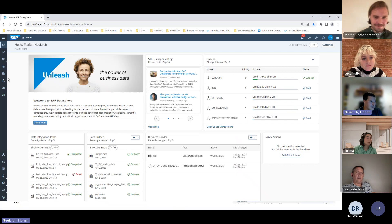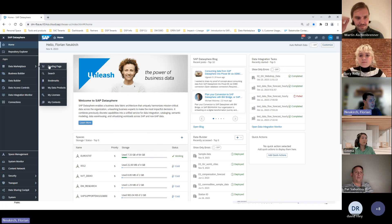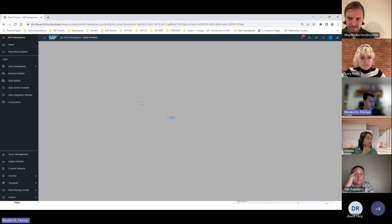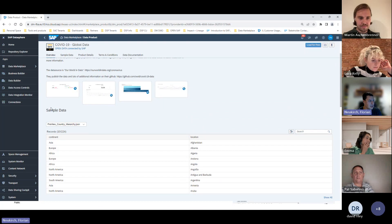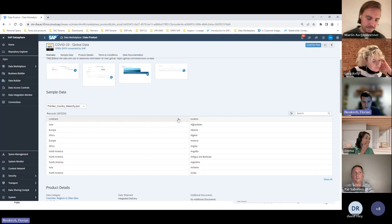Seeing is believing, so let me jump into the system. This is one of our SAP Datasphere development tenants. Here is the data marketplace — on the landing page, you can already see the data products that are available. We have several data providers already onboarded, the majority of them by our partner DataRaid. If you click on one, you see basic information. This one is connected by us and it's free of charge — I can directly download it into my space. There's a small description, pictures, and most importantly, sample data so I can get an idea of what I'm getting.